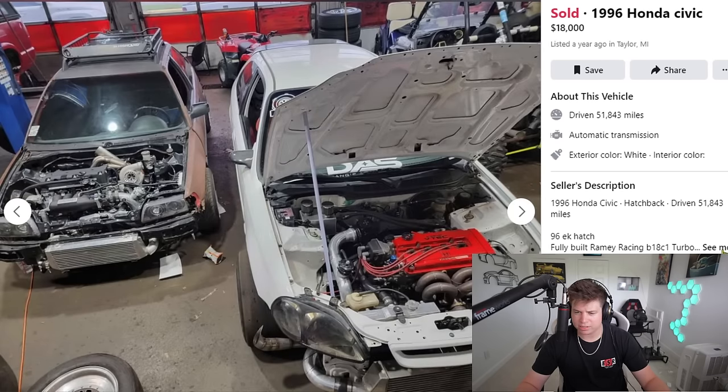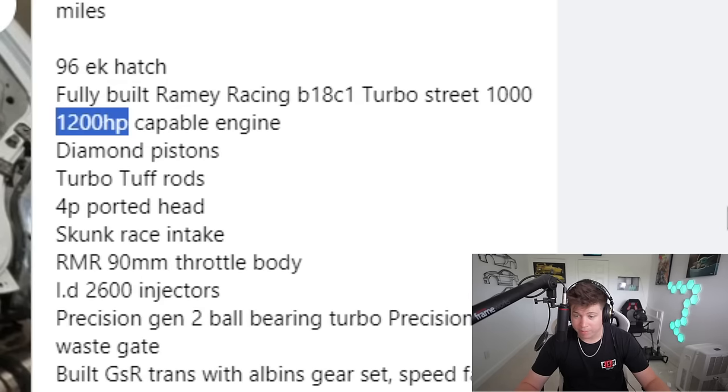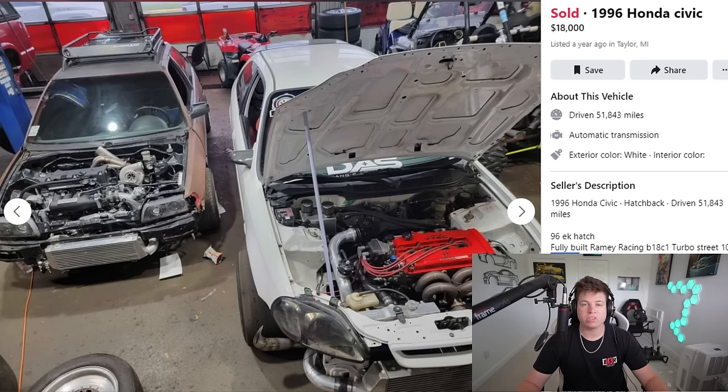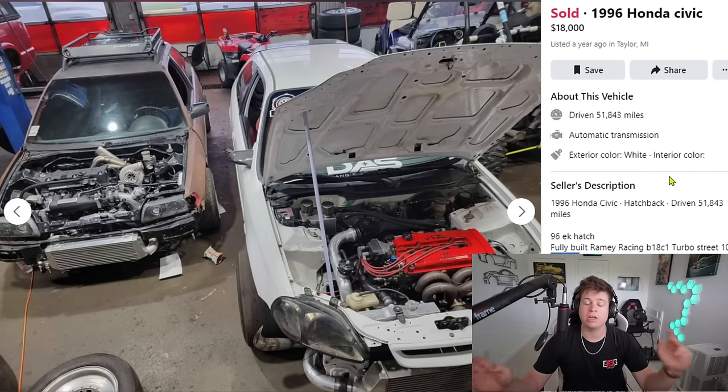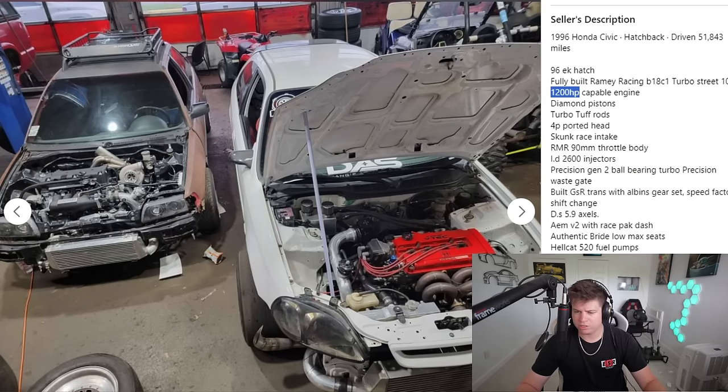How much power does it make? 1,200 horsepower capable — holy fuck, it's a four-cylinder! That would be 300 horsepower per cylinder — just let that sink in. If this guy was misfiring on three cylinders and his car was somehow magically able to run at max potential with no catastrophic failure, it would still be faster than pretty much every other Honda on the road. 1,200 horsepower capable.